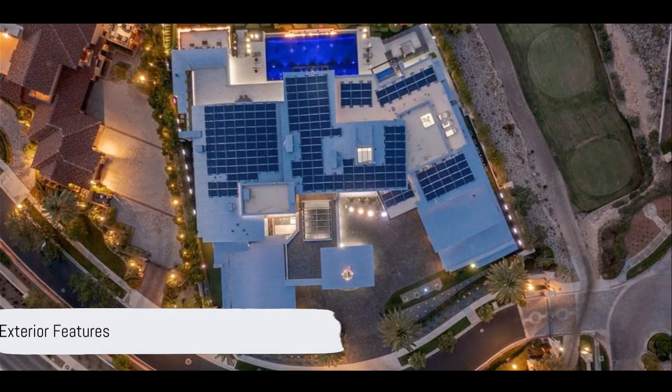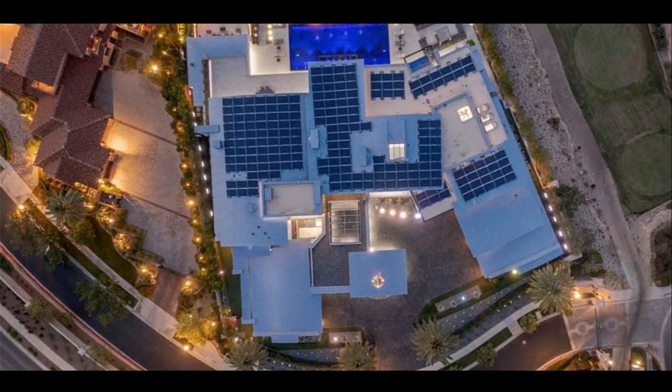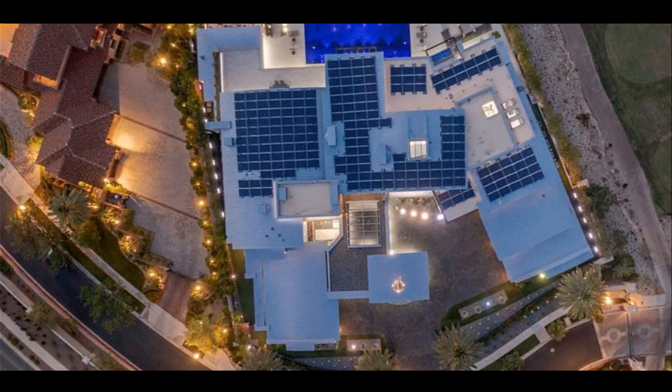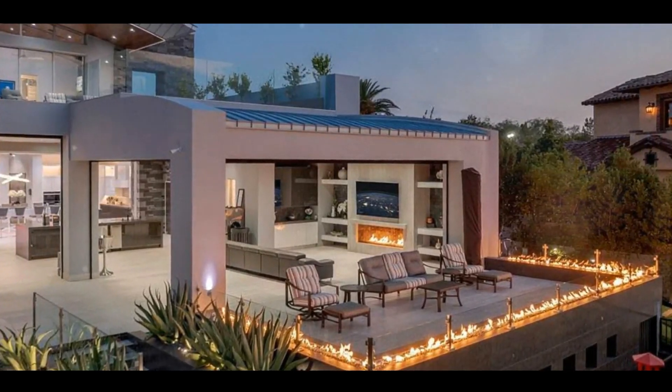This incredible 14,207 square foot three-story estate with a whopping 26,416 square feet under roof is truly a masterpiece. It features four bedrooms, nine baths, and three climate-controlled garages with space for up to 12 vehicles.